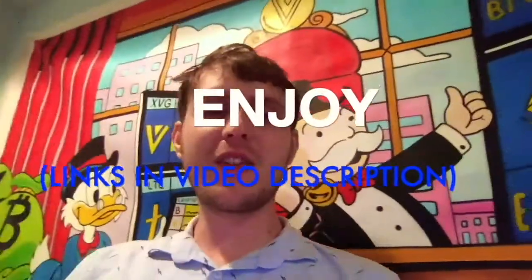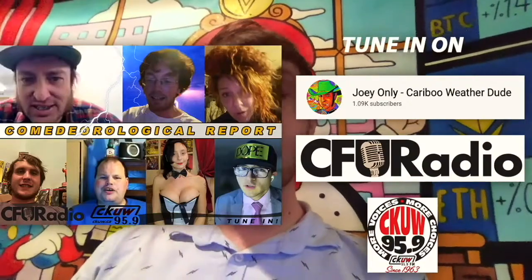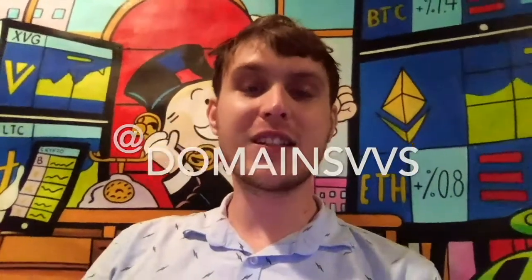Enjoy the video. Thank you for watching, and also tune in to the meteorological report with myself, Joey, Ollie, Frankie McDonald, and others each week on a different YouTube channel. Follow me on Twitter at DomainsBBS.